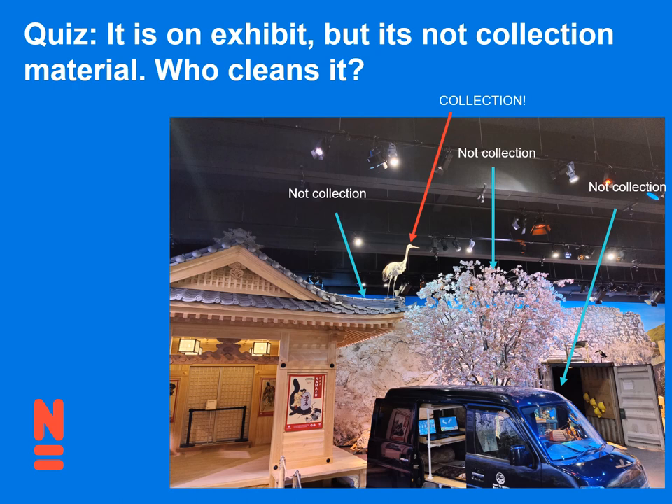Quiz: it's on exhibit, but it's not collection material — who cleans it? Because we have a big cleaning staff, there's the question of who cleans collection material versus non-collection material. I clean collection material, which in this case is just the crane, but the Japanese house, the cherry tree, and the van are not collection material. Who's going to clean them? In our case, it's not the regular cleaners — but maybe it's one of those things where they say, 'Becky, you're already up there on a ladder, why don't you just run around with a vacuum cleaning the roof of the house as well?' So ask your technical team and your cleaners who wants to take care of this kind of stuff.